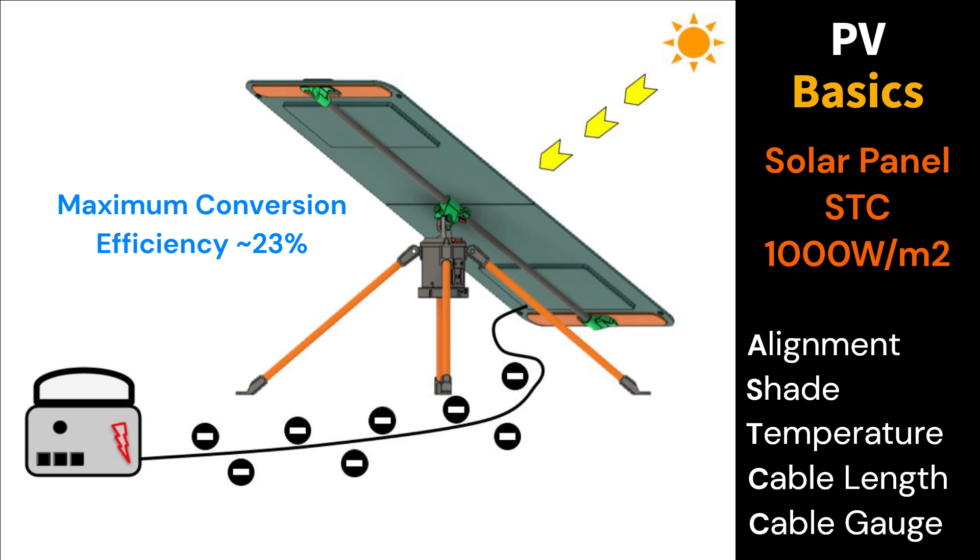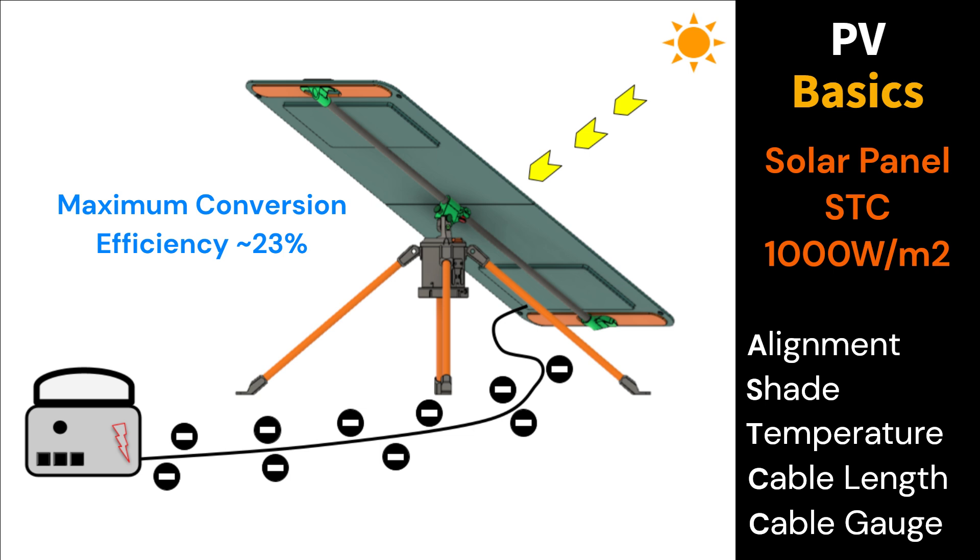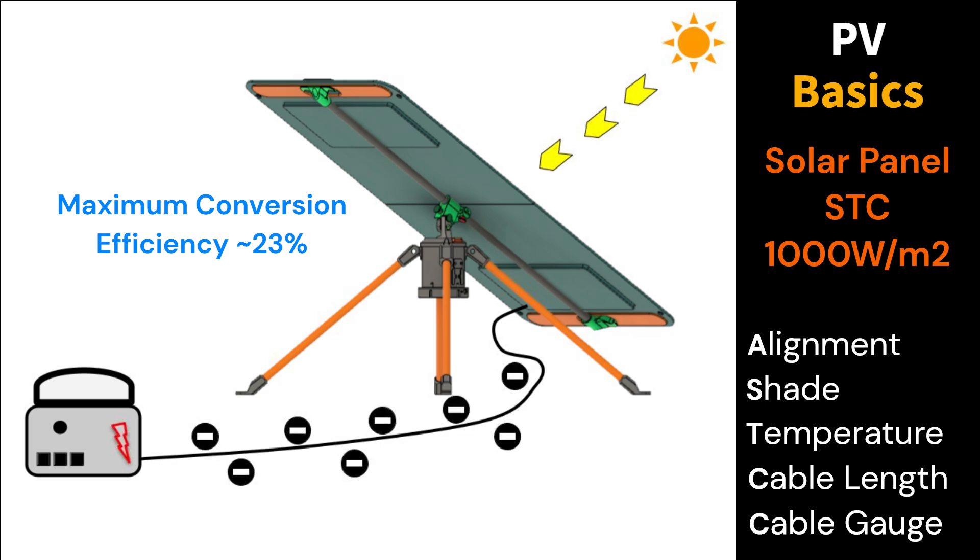Most portable solar panels use monocrystalline silicon cells. These are rated for around 23% conversion efficiency based on a thousand watts per square meter STC, or standard test conditions.